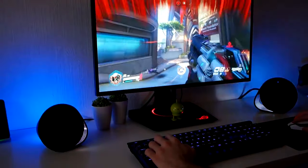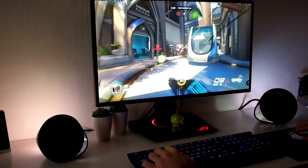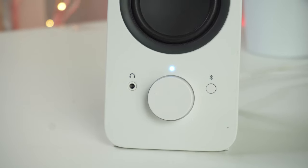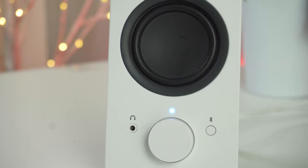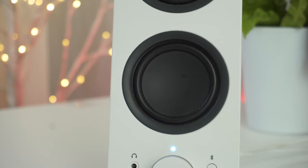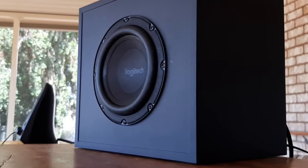We've come a long way in computer speakers, and with so many different options out there, it is not always easy to figure out which is best. In this video, we're breaking down the top 5 best computer speakers on the market this year based on price versus performance and situations they will be used in. We'll be taking a look at speakers in every price range, so whether you're looking for a great value pair or the ultimate experience in sound, we'll have an option for you.